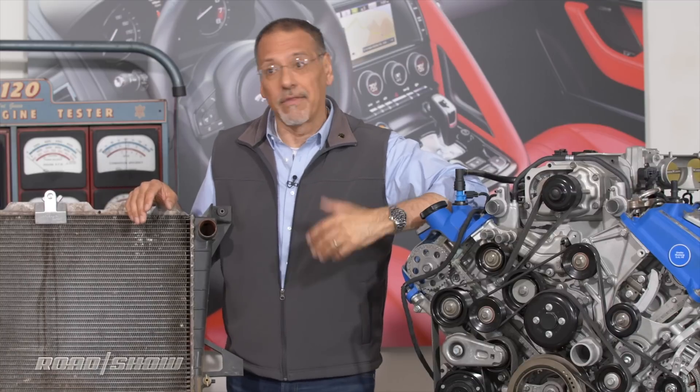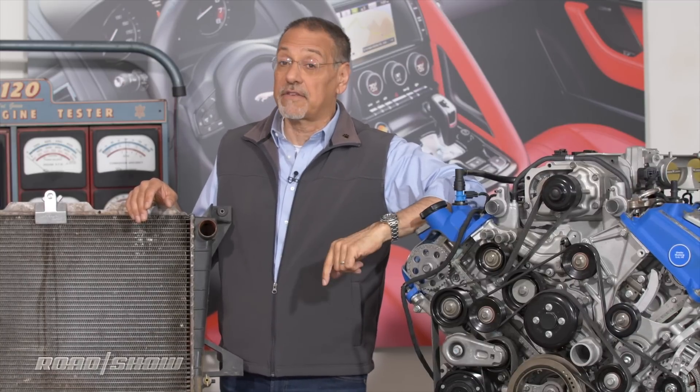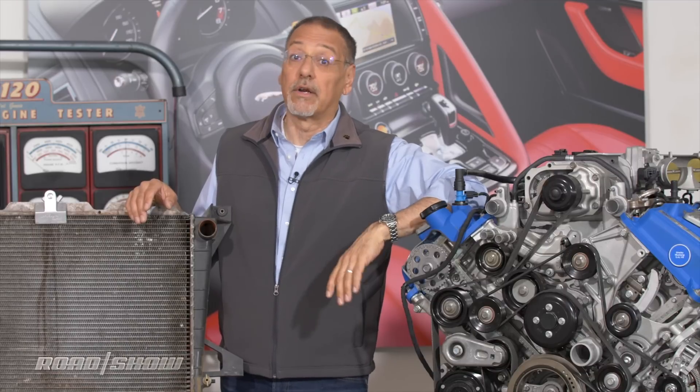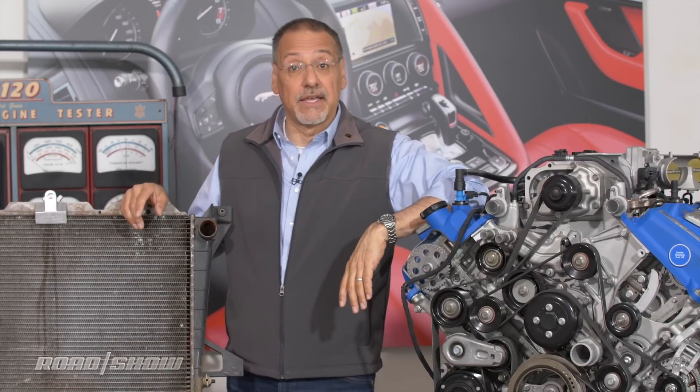This is when you turn the heat on in your car — that's where heat comes from in a water-cooled car. Electric cars can be a little different because they don't have a water cooling system. We'll cover that some other time. Now, let's go see how air-cooled differs from this.